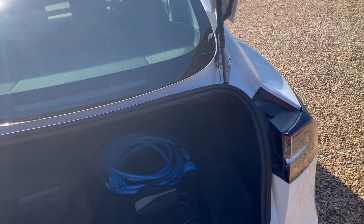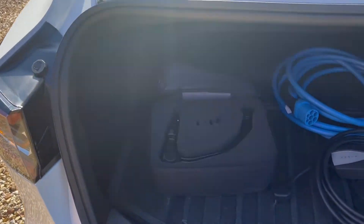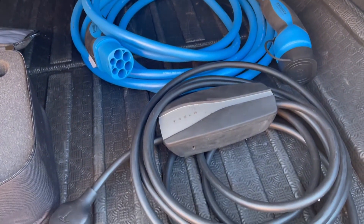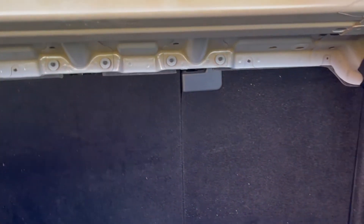While looking in the trunk and frunk, check the expected accessories are there. These should include a mobile charger with at least a domestic socket attachment for slow charging. In most countries, there should also be a public charging cable. For Model 3 and Model Y with the towing package, check the towing kit is provided.